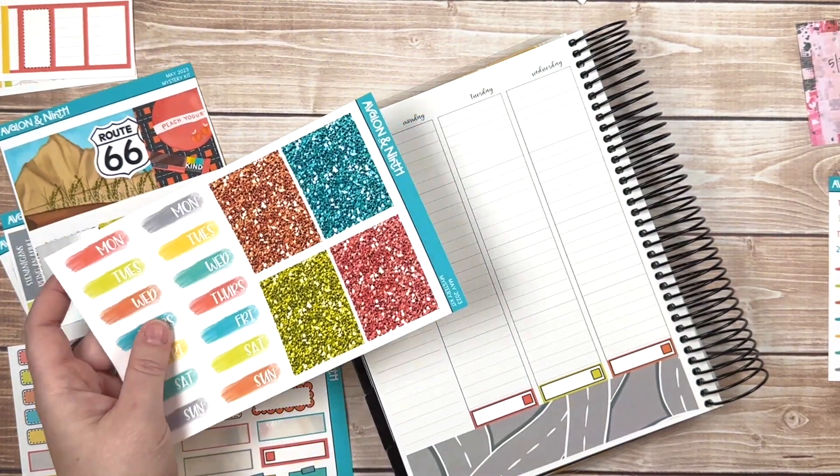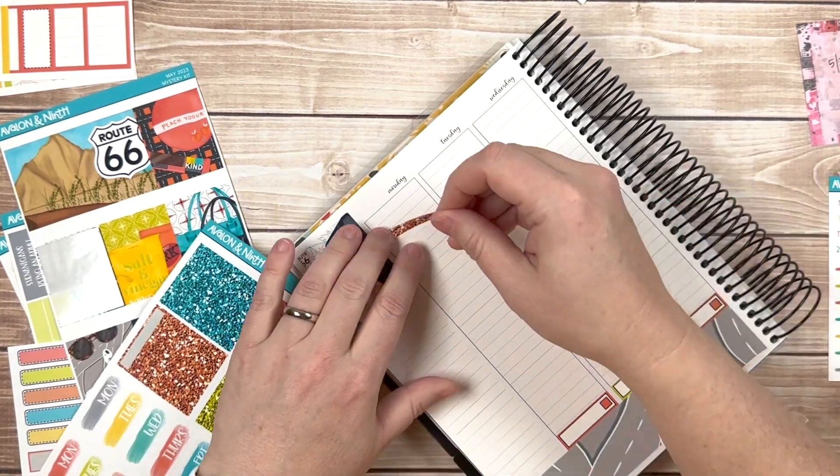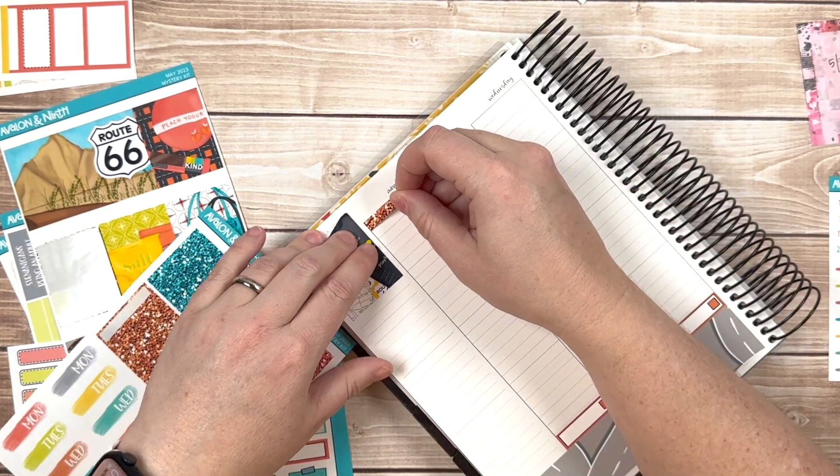Okay, I think we're going to use this one up here. Glitter or pattern? Glitter, pattern, glitter — I'm going to go glitter, it just makes me happy.